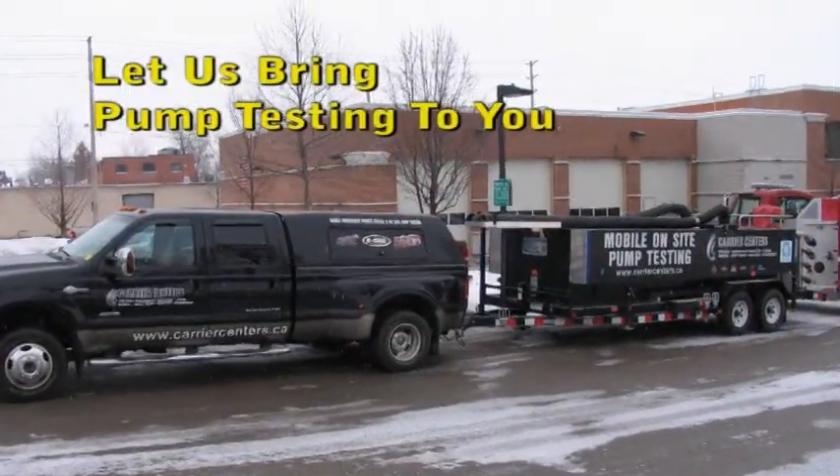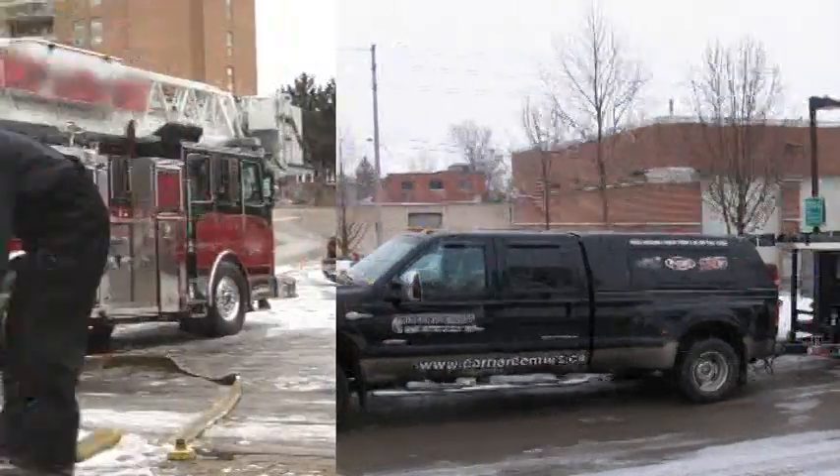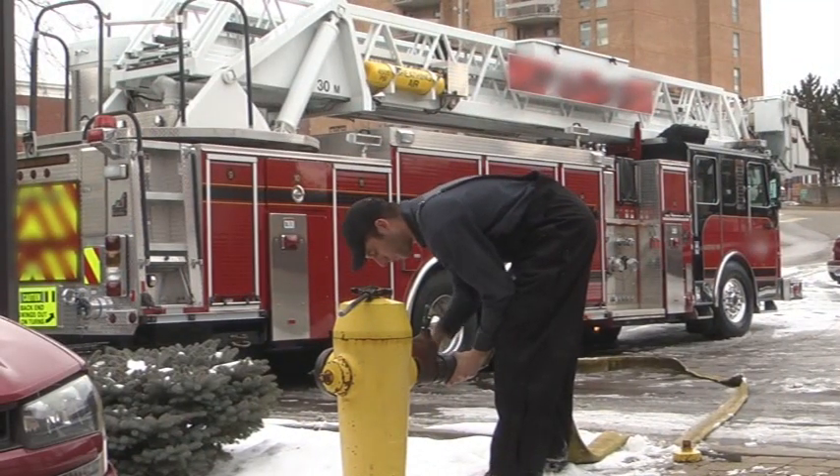Carrier Centers conveniently brings the pump test unit to you, with no need to tie up personnel and equipment at an off-site testing location.